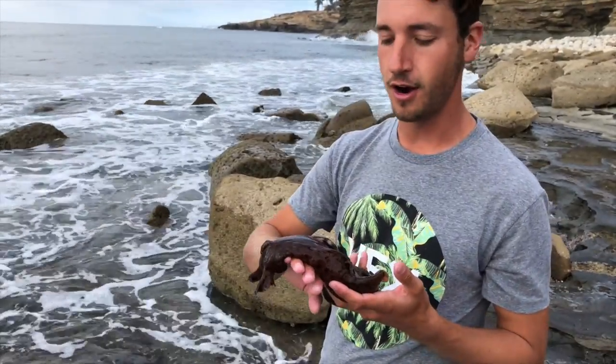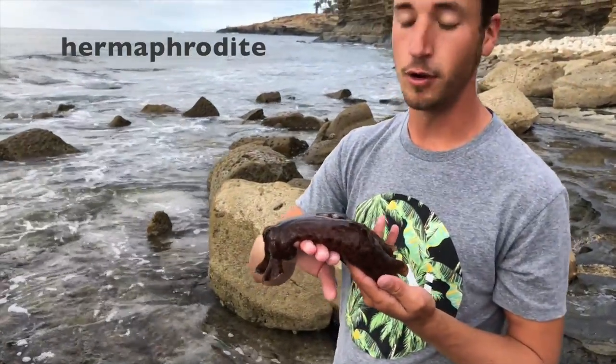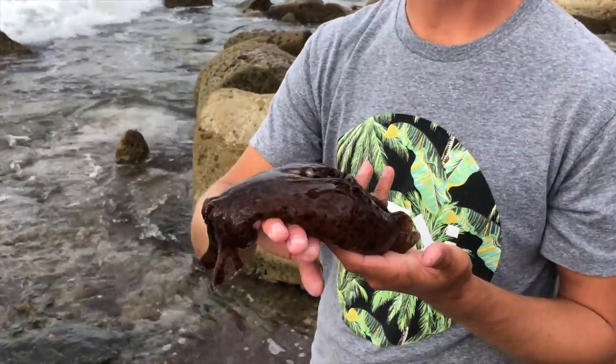Sea hares are hermaphrodites, which means they are both male and female, or possess both male and female body parts.